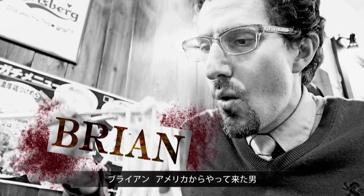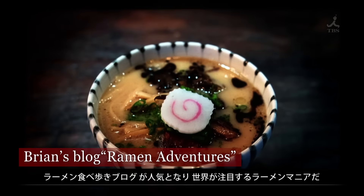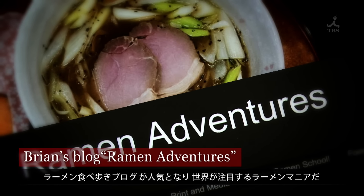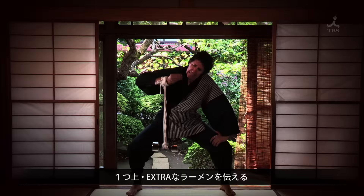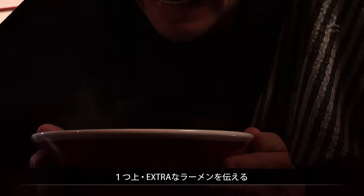Meet Brian from the USA. This ramen maniac introduces his ramen adventures to the world. And today, from all the possible ramen shops in Tokyo, this man will introduce us to an extra special ramen. Good ramen!